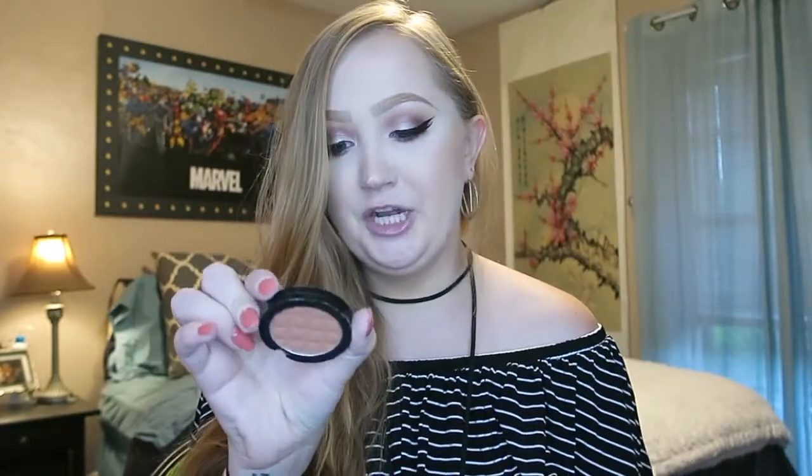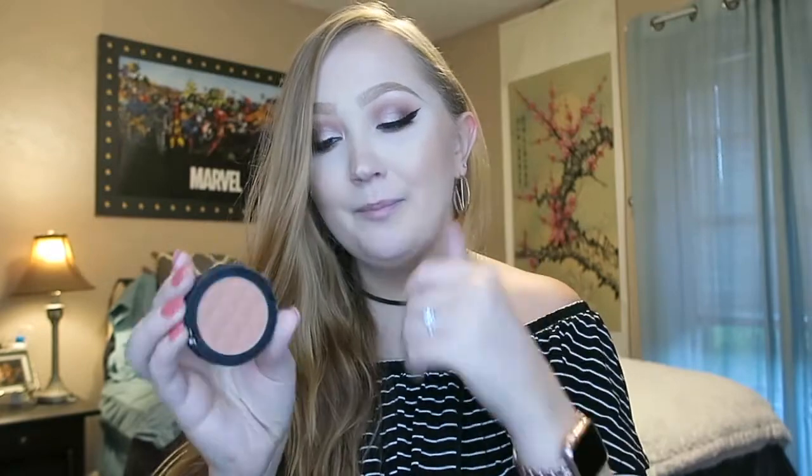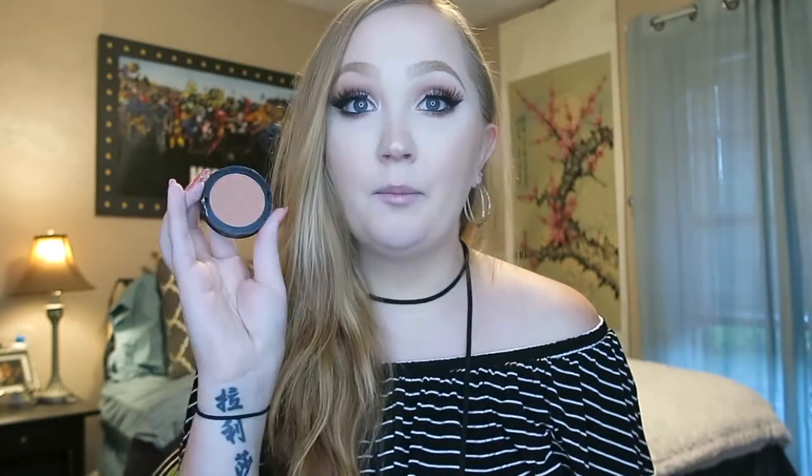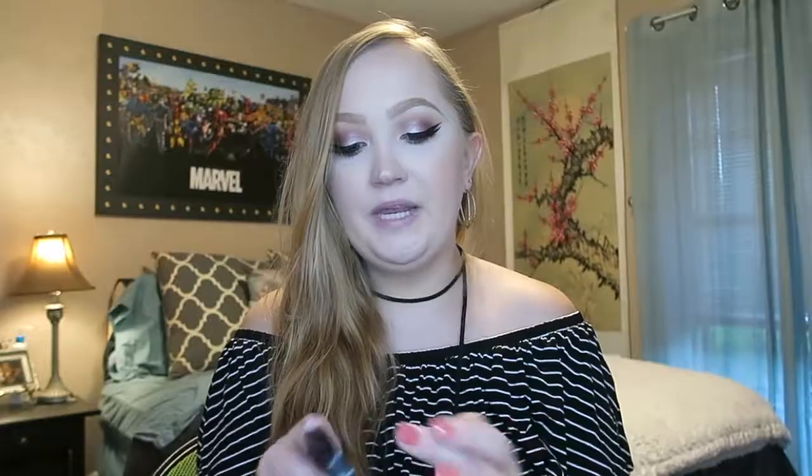Next is this blush that is in shambles. It obviously didn't come like this, but the lid kept popping off so I just threw it out. This is the Mellow Cosmetics face blush in the color Bronze — a very bronzy, peachy blush that I absolutely adore. It's creamy, it's blendable, it's not too pigmented, but you also don't have to build up over a hundred layers.